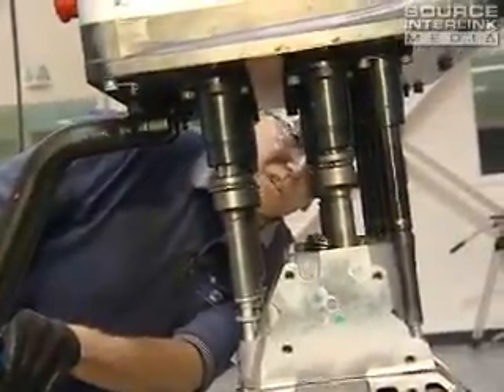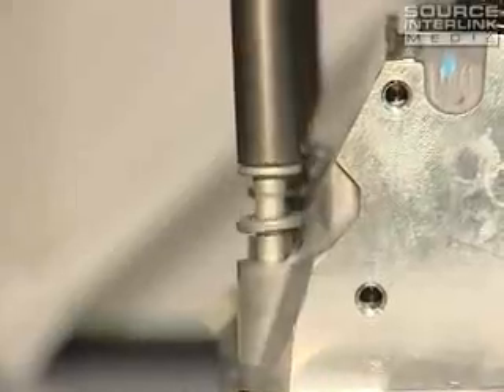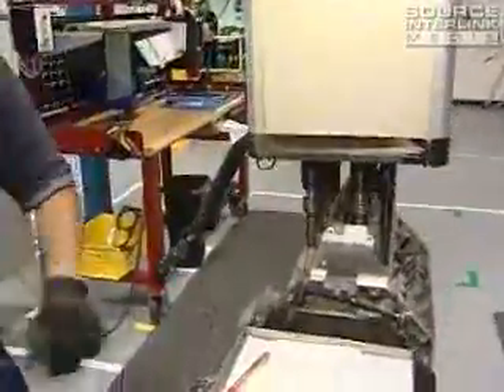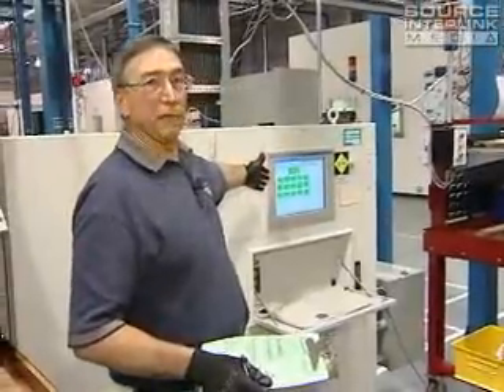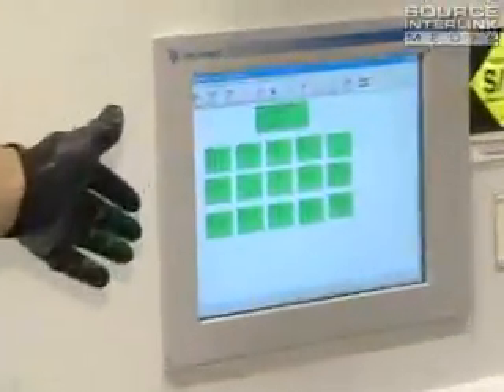I want to take a quick look, make sure the sockets are in place like they should be before I proceed. And now the machine will tighten by itself. As it's tightened, I can look at my display, and it's showing me I've got 15 green lights. That means I've got 15 good torques on that head.